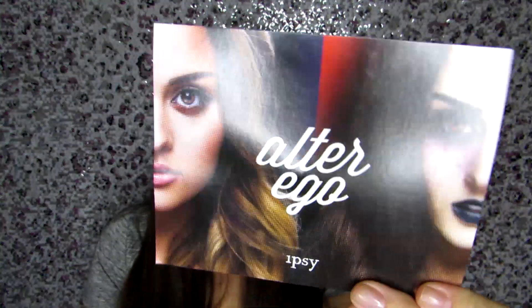The theme this month is 'Alter Ego,' which goes with the Halloween theme — changing your outer appearance to be something you're not normally. It's just kind of cool and lots of fun. Who doesn't like to play a little bit of dress up?